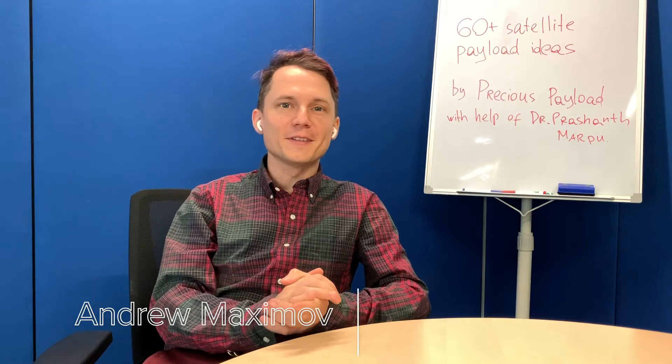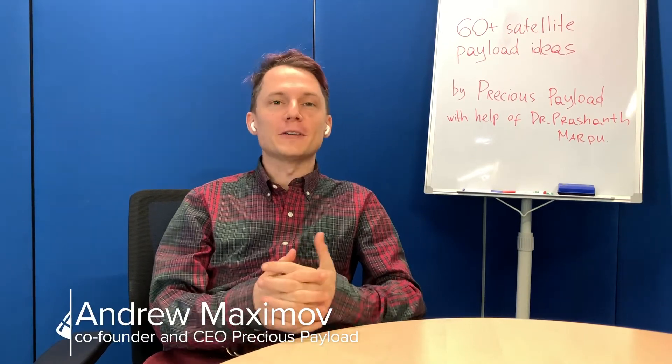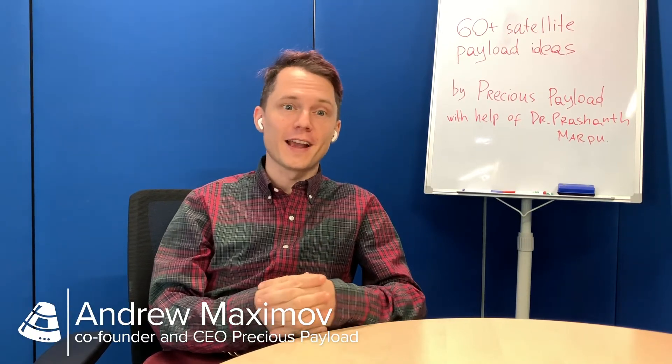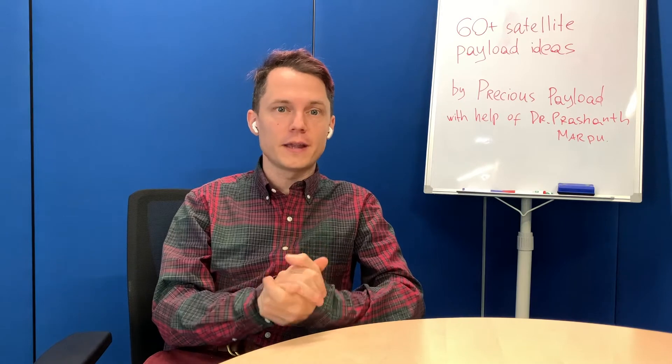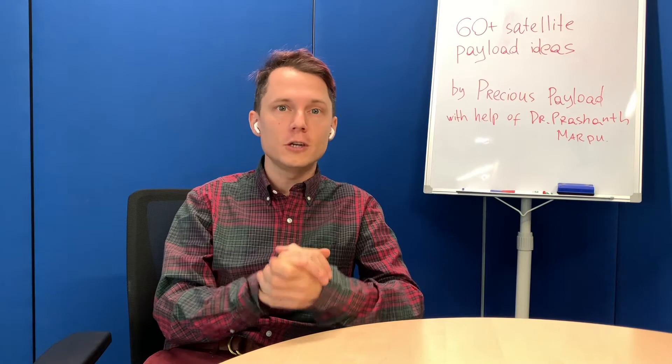Hi, this is Andrey Maximoff, the CEO of Precious Payload. Precious Payload is a software that provides faster access to information to support decision making in space projects. We help space entrepreneurs test business and technology hypotheses with their payloads 10x faster and 5x cheaper.